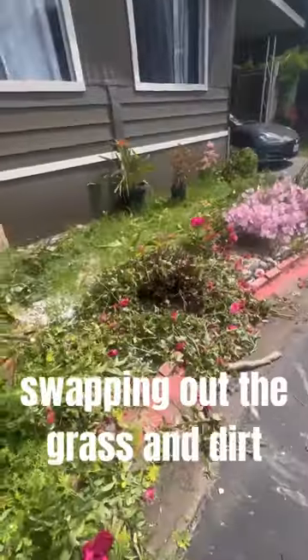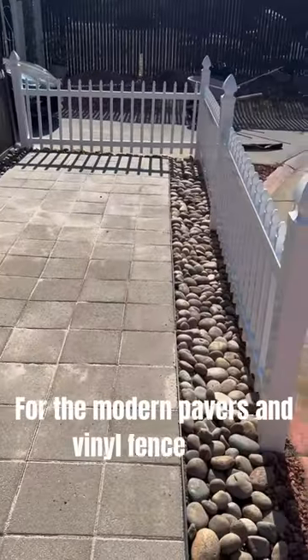Watch me transform my yard, swapping out the grass and dirt for the modern paver's vinyl fence look. Here we go.